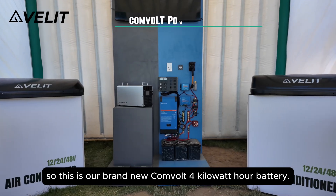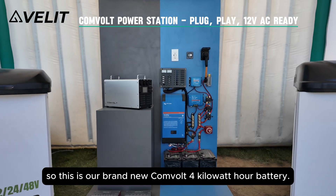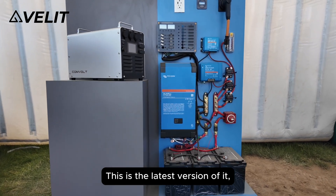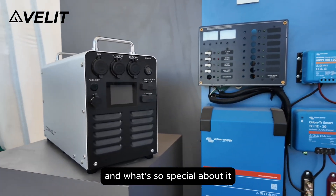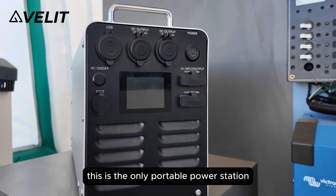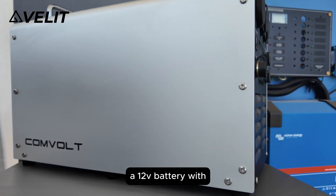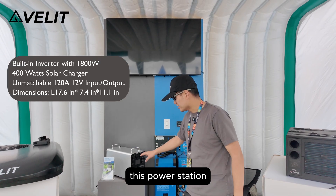Hey guys, so this is our brand new Convolt 4 kilowatt hour battery. This is the latest version of it, and what's so special about it is this is the only portable power station that's based on 12 volt batteries, so you can do whatever you want with a 12 volt battery with this power station.